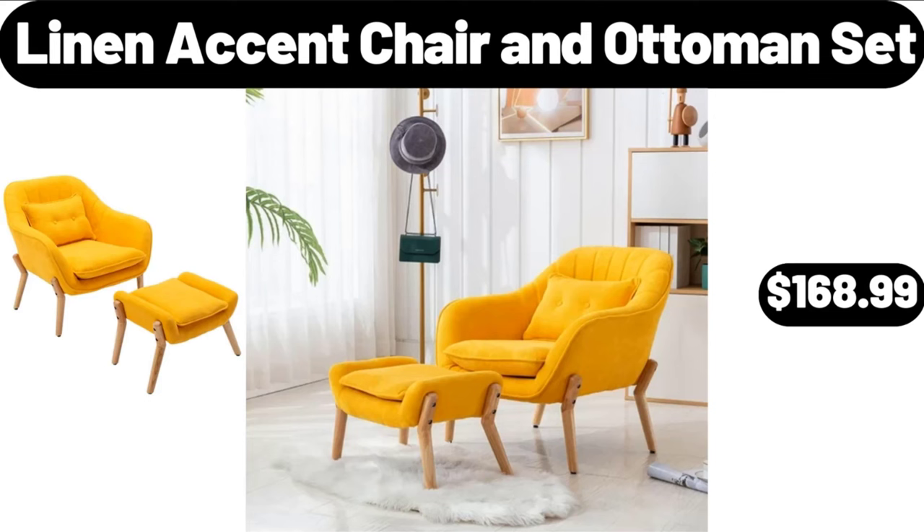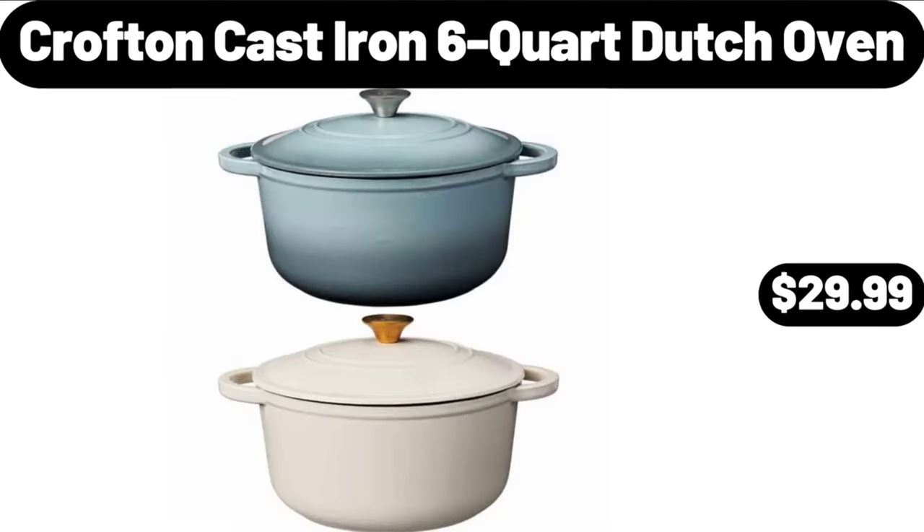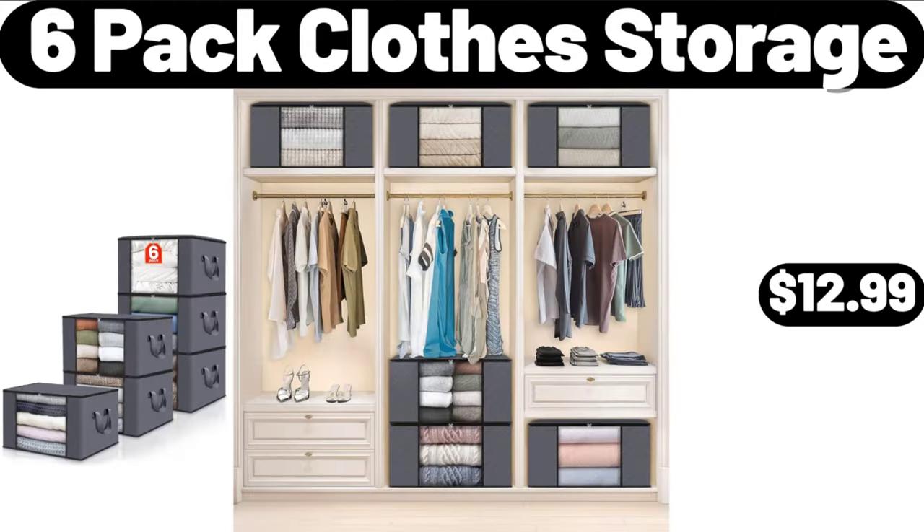Linen Accent Chair and Ottoman Set, $168.99. Croft and Cast Iron 6 Quart Dutch Oven, $29.99. 6 Pack Clothes Storage, $12.99.